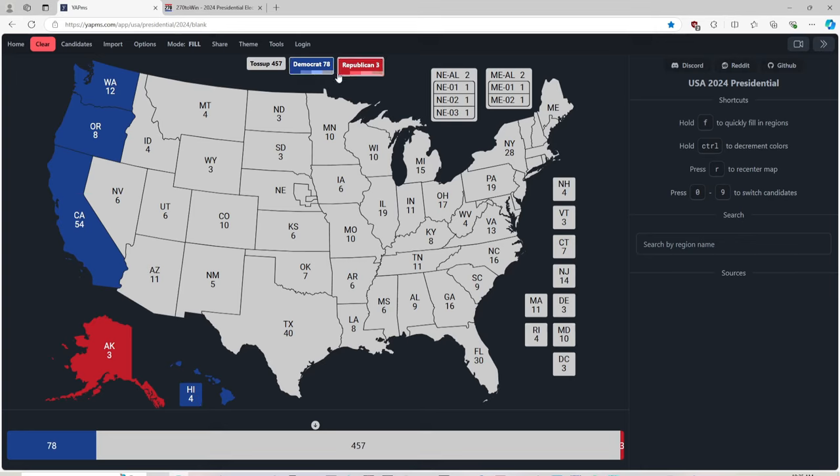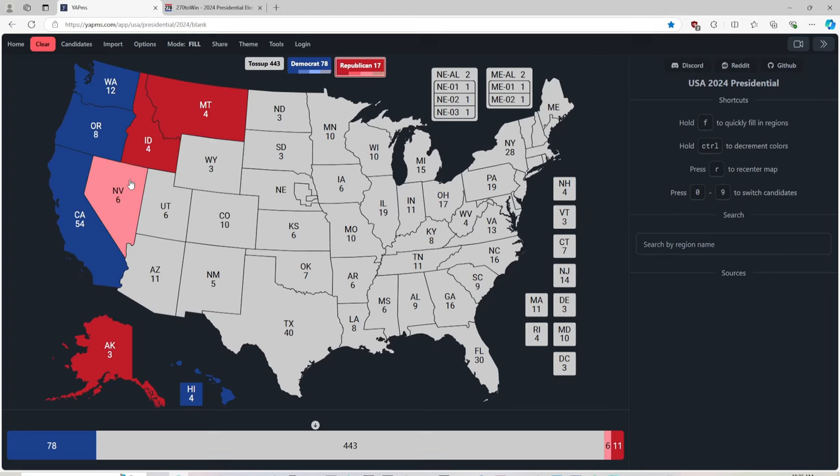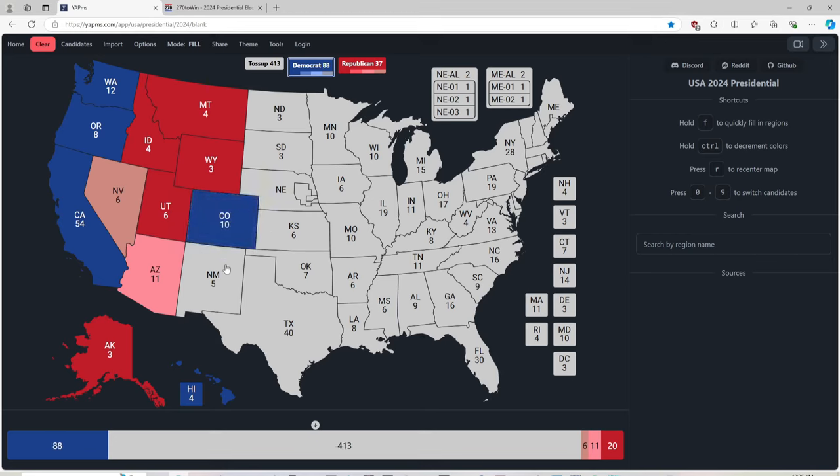Montana with 4 electoral votes is red for Donald J. Trump. Idaho with 4 electoral votes is red for Donald J. Trump. Nevada is currently brown — it is a toss-up state, going back and forth between Democrat and Republican. Arizona with 11 electoral votes is light pink, leaning heavily Republican, but the polls are updating every five hours. Wyoming with 3, Utah with 6, Colorado with 10 (blue for Harris), New Mexico with 5 (blue for Harris), and Texas with 40 electoral votes is red for Donald J. Trump.